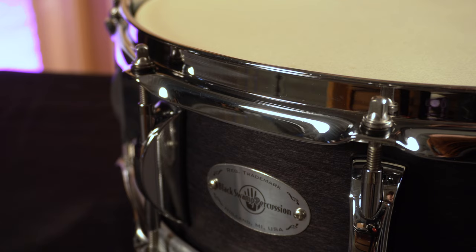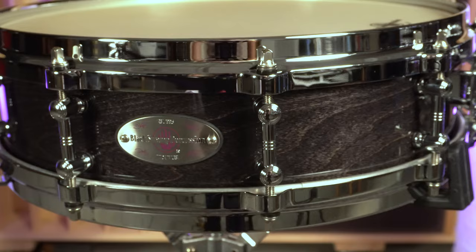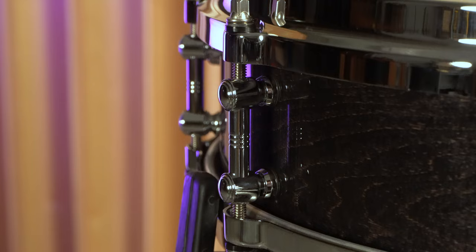Another consideration is size — the depth and diameter of the drum. You may already know if you're looking for a general purpose instrument, which would lead you to a 14-inch diameter drum in either a 5-inch or 6.5-inch depth. Or maybe you're looking to round out your snare drum inventory with a piccolo drum, being 13 or 14 inches in diameter and 3.5 or 4 inches deep. Any direction you decide to go, we have a shell type in various sizes to meet your musical requirement or taste.